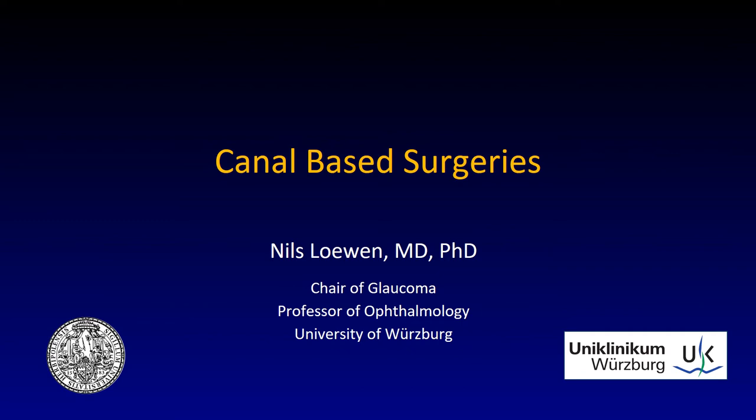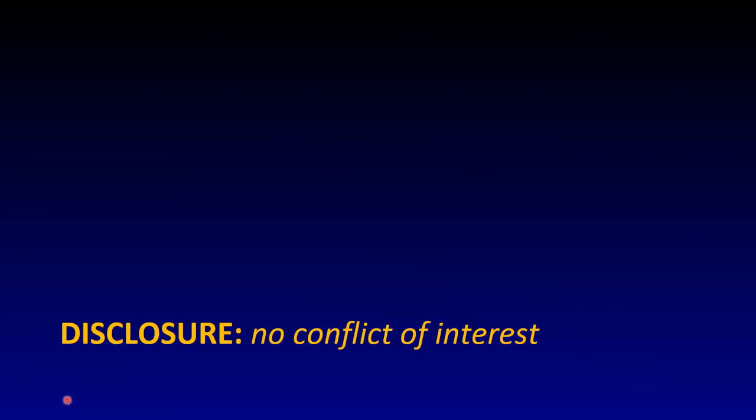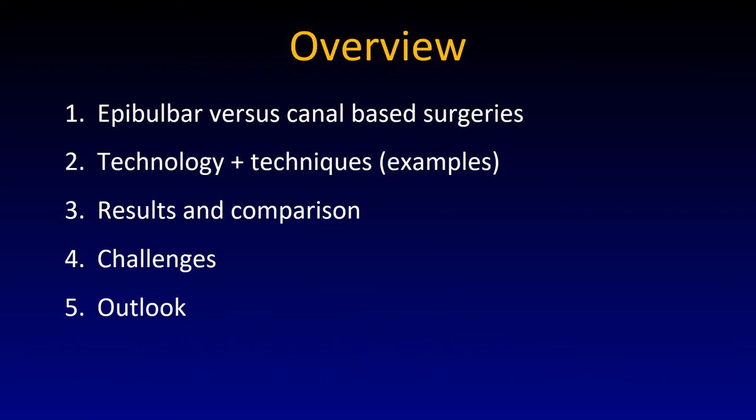Canal-based surgeries. Overview. Epibulbar versus canal-based surgeries. I want to talk about the technology and the techniques using examples, show you some results and compare those of different canal-based surgeries, talk about the challenges, and finally provide an outlook.